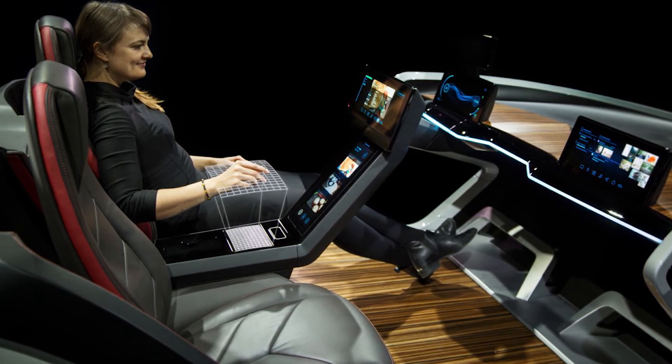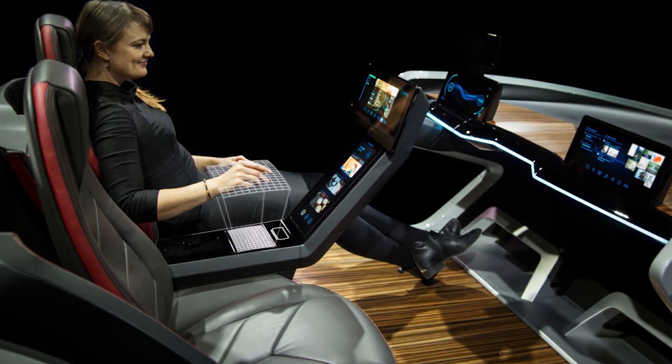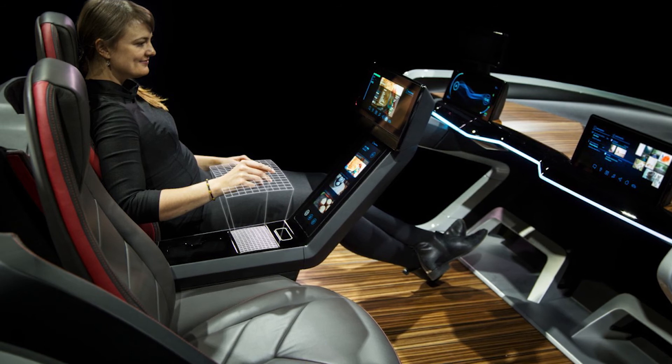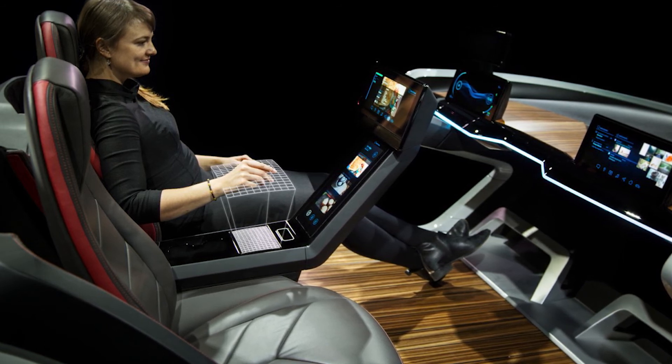Here, touchless haptics can boost driver safety. For example, one can quickly move a wave or other motion to control in-car audio, navigation, or communications, and then get that second hand right back to the steering wheel without taking eyes off the road.